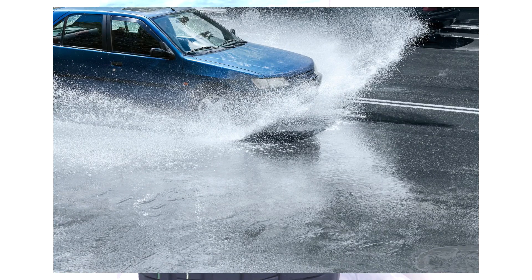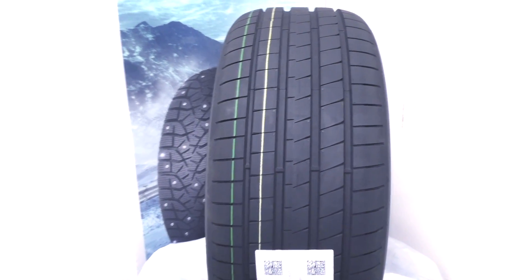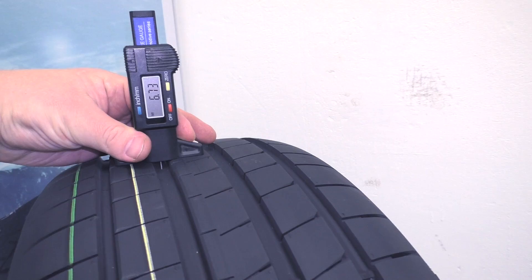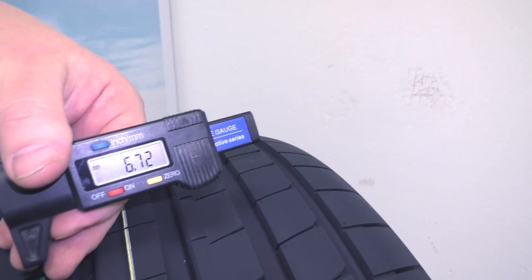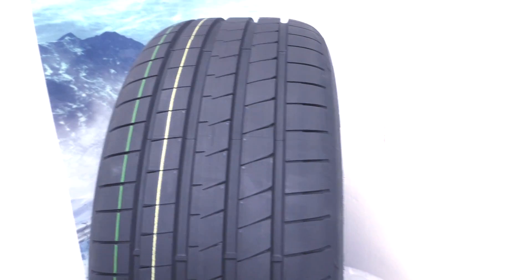And now the tread depth. It determines how much water the tire can remove from the contact spot, and together with the hardness of the rubber compound, determines how long the tire will last. You can see that the tread depth is 6.7 mm, and it's not outstanding, but it's quite good for a passenger car tire.